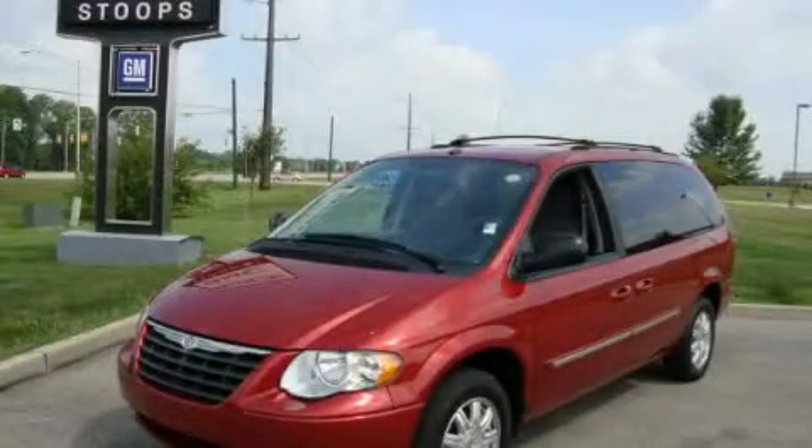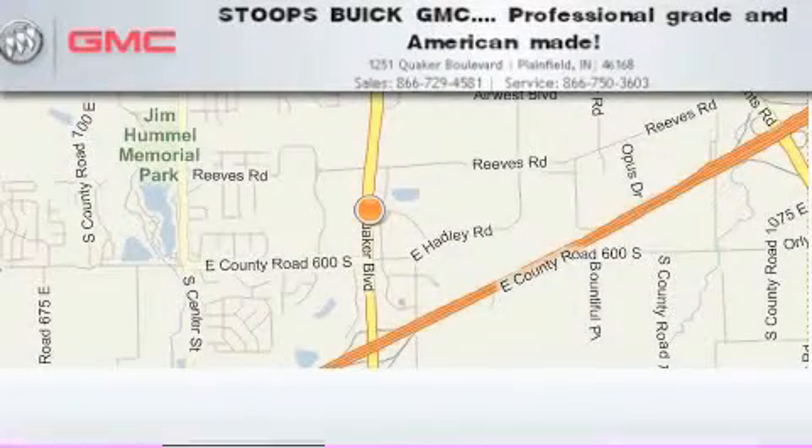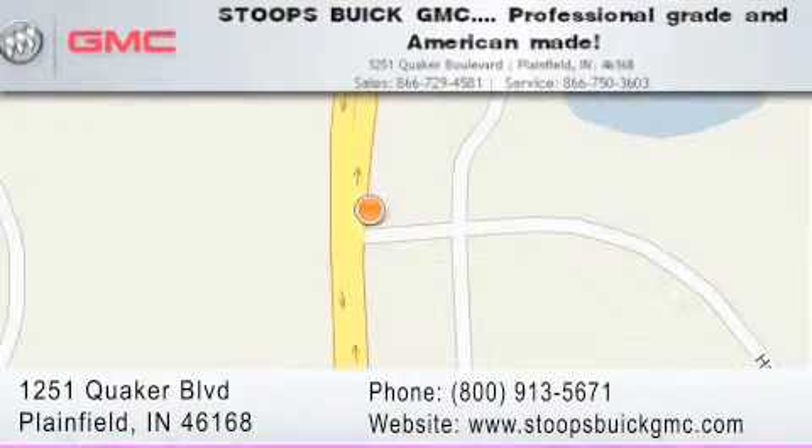Please call today to reserve this vehicle for a test drive. Stoops Buick GMC is located at 1251 Quaker Boulevard in Plainfield. Our goal is to exceed all of your expectations to ensure that you'll return for future visits.